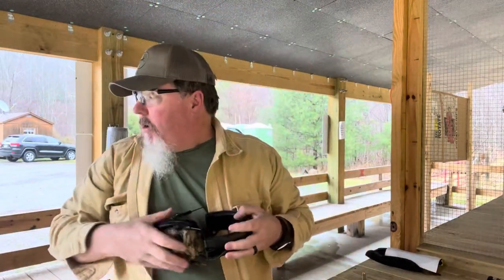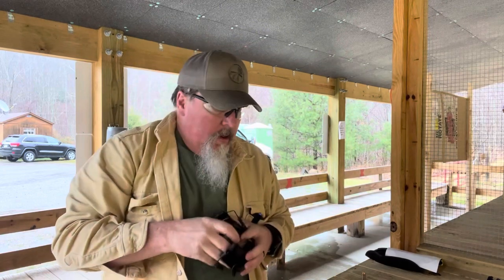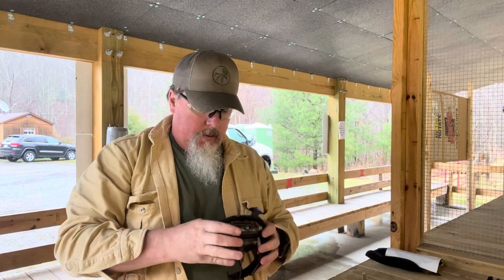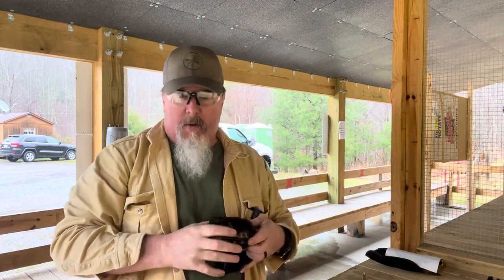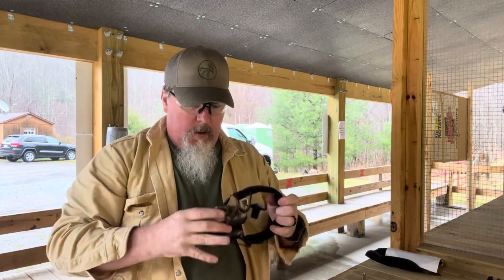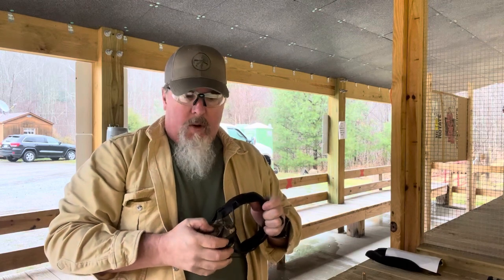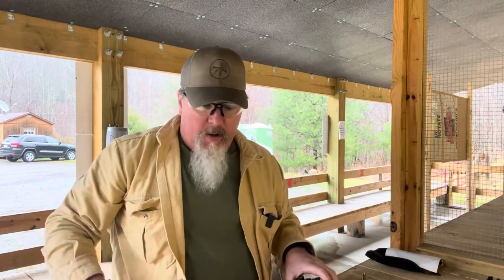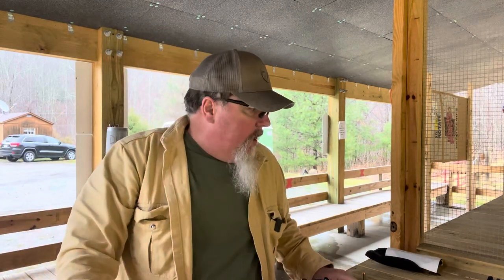So that was more of a controlled pair — it's a good little gun to shoot. I enjoy it. I shoot it as often as I can, which lately hasn't been as much as I'd like to. Work, kids, life in general gets in the way of a lot of things that I like to do — not complaining about it, just that's what it is.